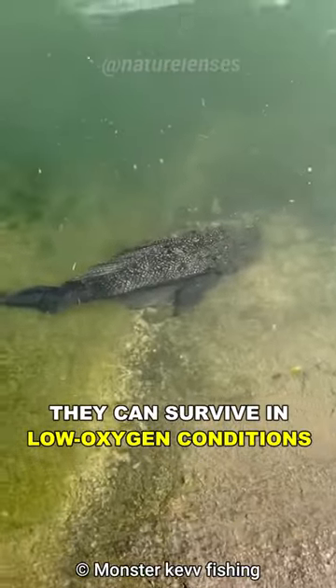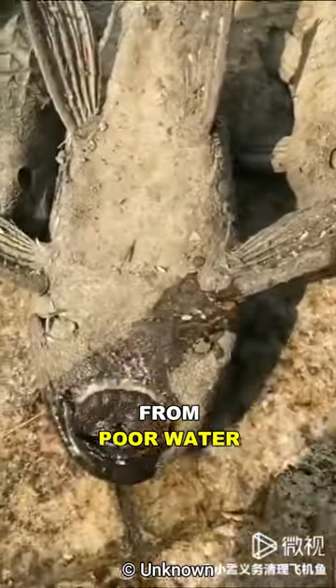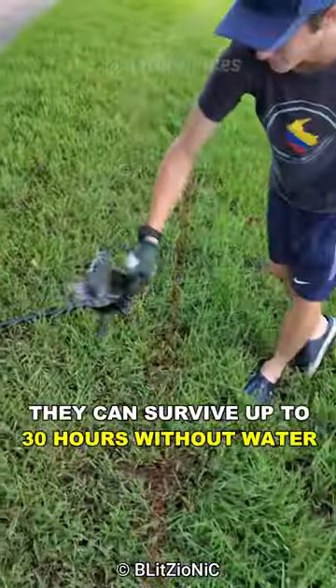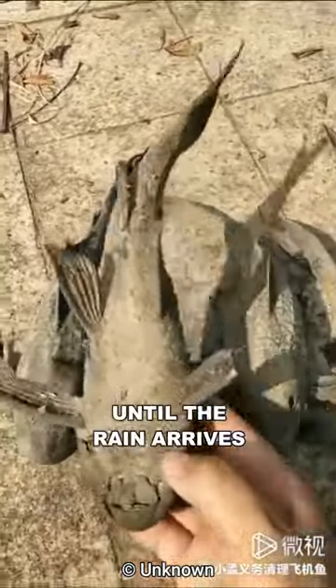They can survive in low oxygen conditions by breathing air directly from their labyrinth organ, which allows them to extract oxygen from poor water. They can survive up to 30 hours without water and even survive under dried hardened mud for months on end, with no access to water until the rain arrives.